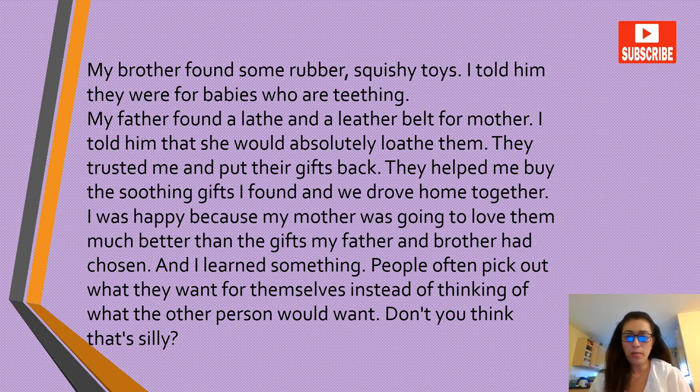They trusted me and put their gifts back. They helped me buy the soothing gifts I found and we drove home together. I was happy because my mother was going to love them much better than the gifts my father and brother had chosen. And I learned something: people often pick out what they want for themselves instead of thinking of what the other person would want. Don't you think that's silly?